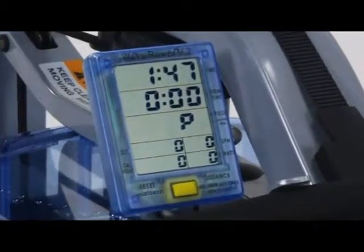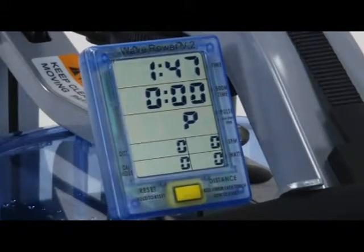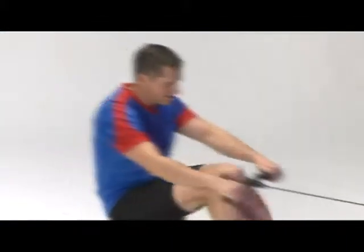Readouts include 500-meter split time, strokes per minute, calories per hour, and watts. The Pacific Rower also offers an interval training feature.